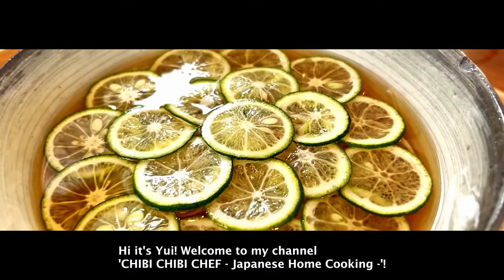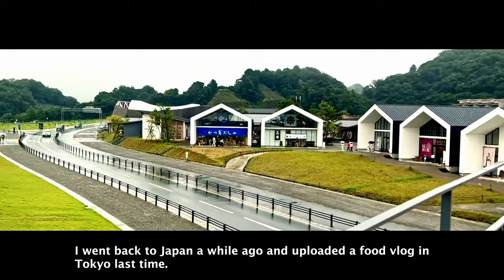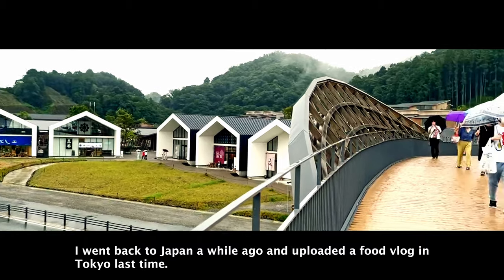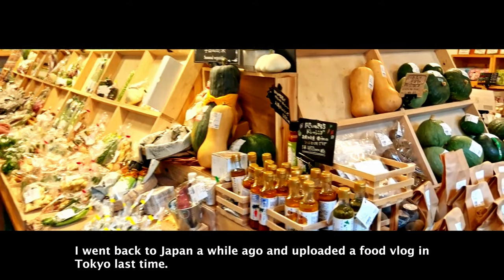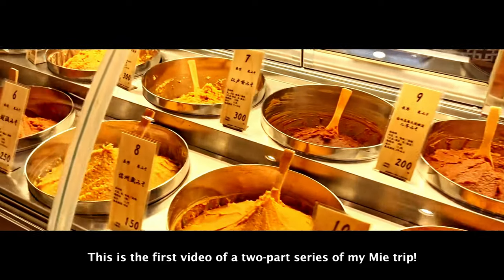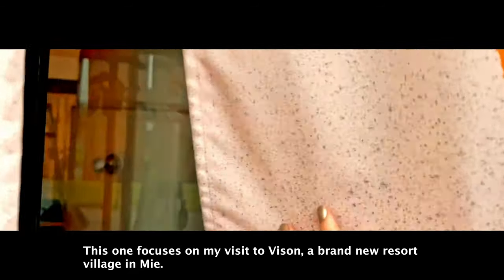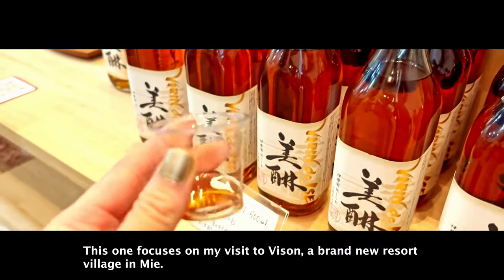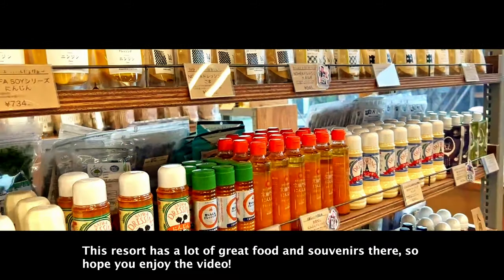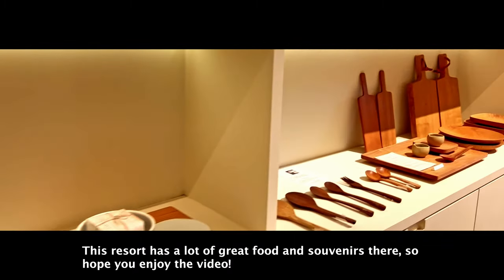Hi, it's Yui. Welcome to my channel, Chibi Chibi Chef Japanese Home Cooking. I went back to Japan a while ago and I uploaded a food vlog in Tokyo last time. This is the first video of a two-part series of my Mie trip. This one focuses on my visit to Visun, a brand new resort village in Mie. This resort has a lot of great food and souvenirs there, so hope you enjoy the video.